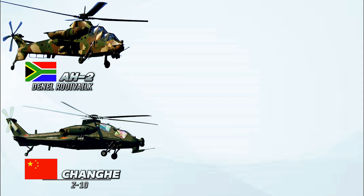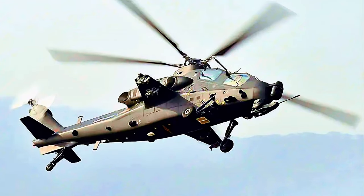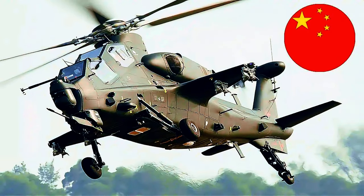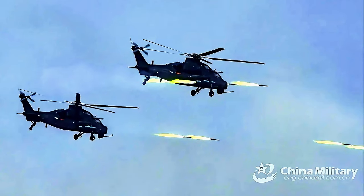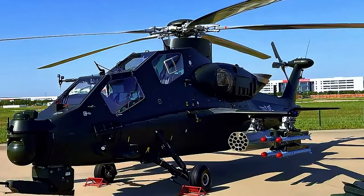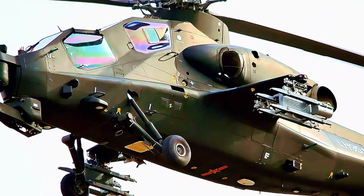Number 9: Changhe Z-10, China. The Changhe Z-10, also known as the WZ-10, is a Chinese medium attack helicopter developed for the People's Liberation Army Ground Force. It is designed primarily for anti-tank warfare missions but has secondary air-to-air combat capability as well. The Z-10 is armed with a 23mm cannon and carries a variety of air-to-ground weapons on four hardpoints, including anti-tank guided missiles, unguided rockets, and laser-guided bombs.